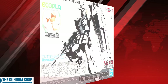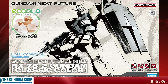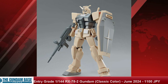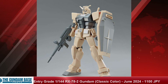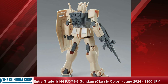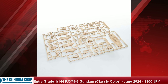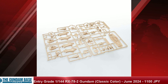Last and definitely not least, the Entry Grade 1/144 scale RX-78-2 Gundam Classic Color — a Gundam Base limited release dropping this month in June 2024 while supplies last — for a price tag of 1,100 Japanese yen. Not only is the coloration special, but this is also one of the few kits that labels itself as using eggshell plastics. Regardless of whether you're looking at plastic alternatives, this is really neat — Bandai experimenting with different materials, even in limited releases, is really interesting to see.